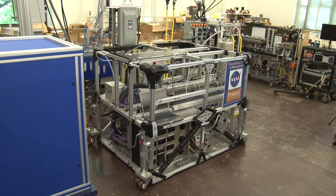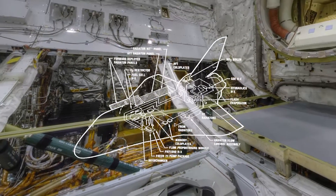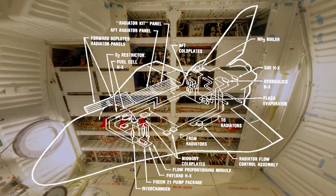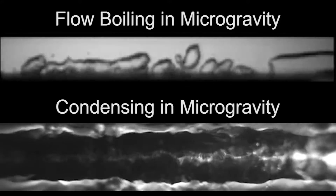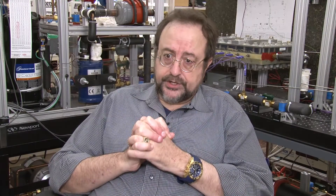If you look at space vehicles, in the past they used what's called single-phase cooling systems, where you have a liquid that is passed through tubes and would extract heat from the avionics and other components in, for example, the space shuttles that are now retired. However, for future space systems, we have to reduce weight still further. And to do that, we're looking into incorporating boiling and condensation in order to reduce the size of the cooling hardware. This is done because these processes are highly efficient in terms of heat transfer.